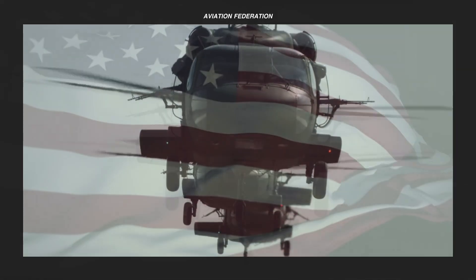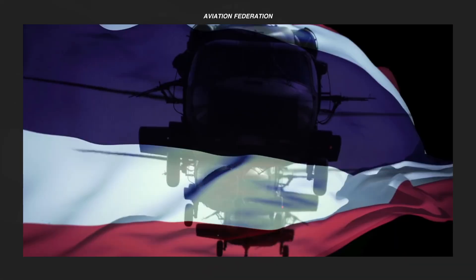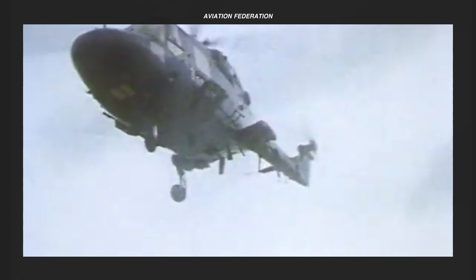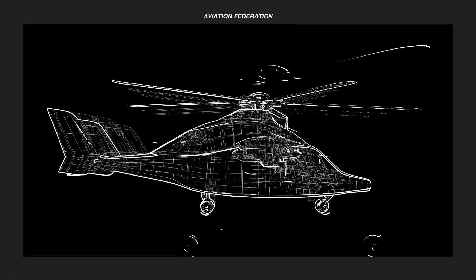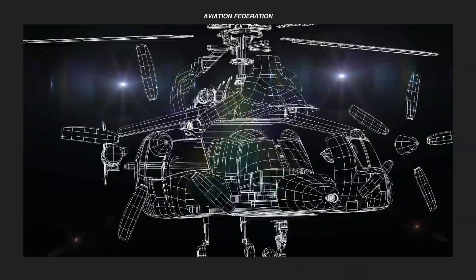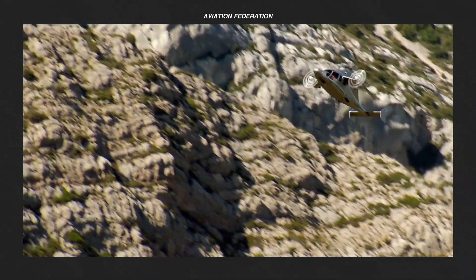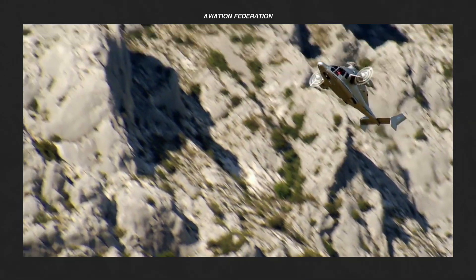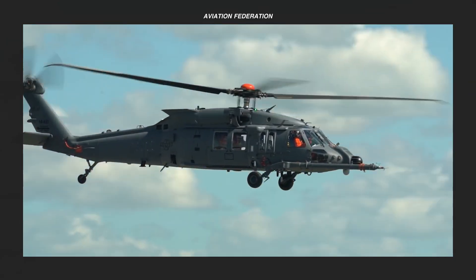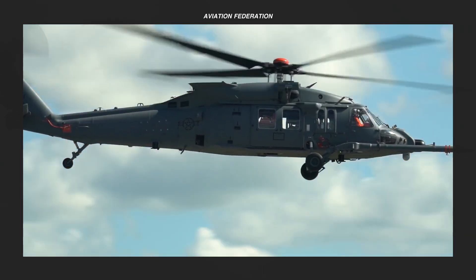Speed is essential when it comes to the world's most technologically advanced helicopters, whether it's reducing response times in emergencies or increasing frontline effectiveness. Helicopter manufacturers are constantly pushing the limits of speed to demonstrate the capabilities of their latest aircraft. In this video, I'm sharing my top list of the world's fastest helicopters and other rotorcraft, including their unit cost and technical specifications.